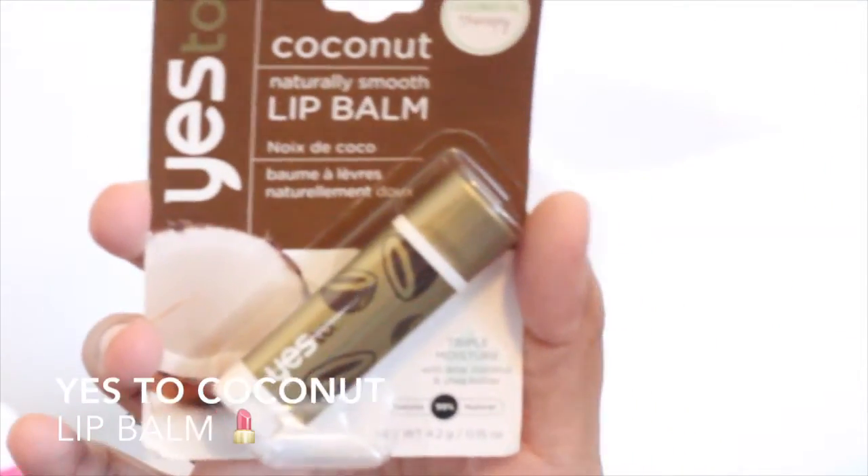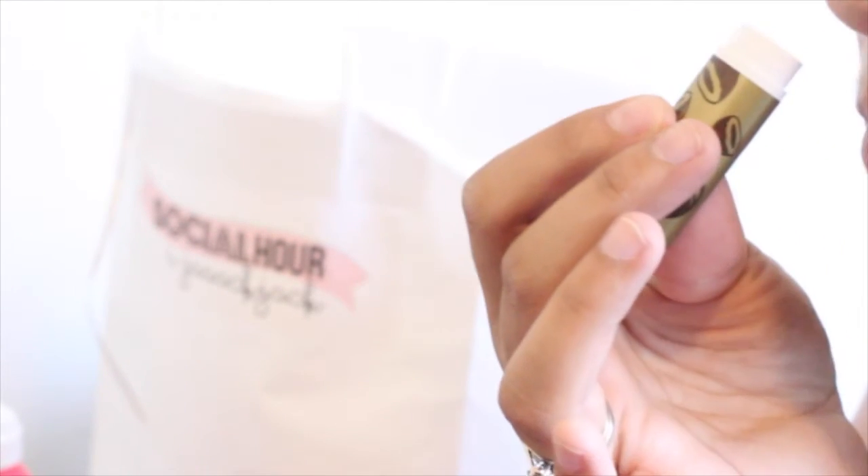Yes to Coconut Naturally Smooth Lip Balm. We're gonna open it because I open everything. This smells like Hawaii. I'm not a big coconut fan, but naturally smooth — we're just gonna put this on right now. I'm looking at the view. Oh, I like it!